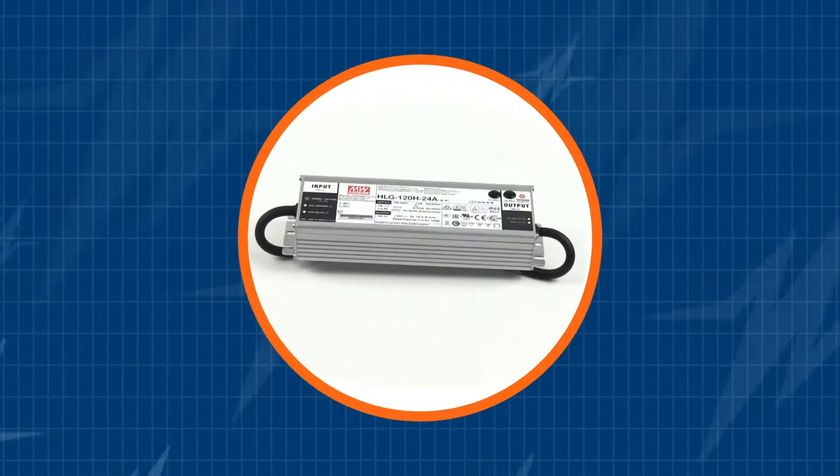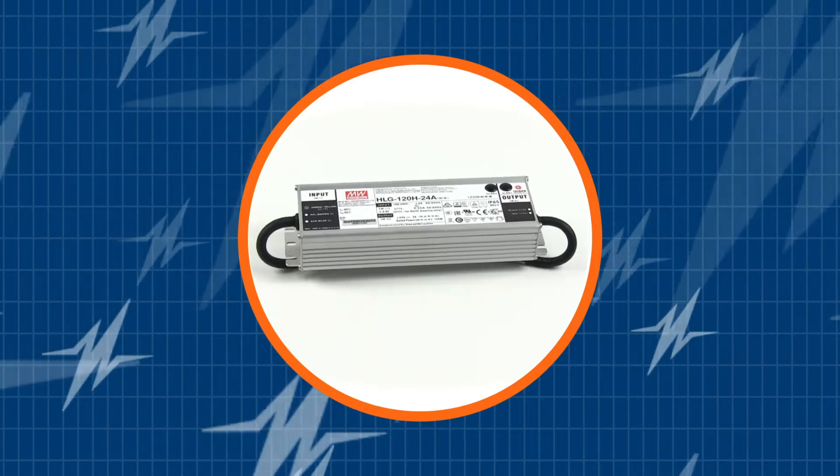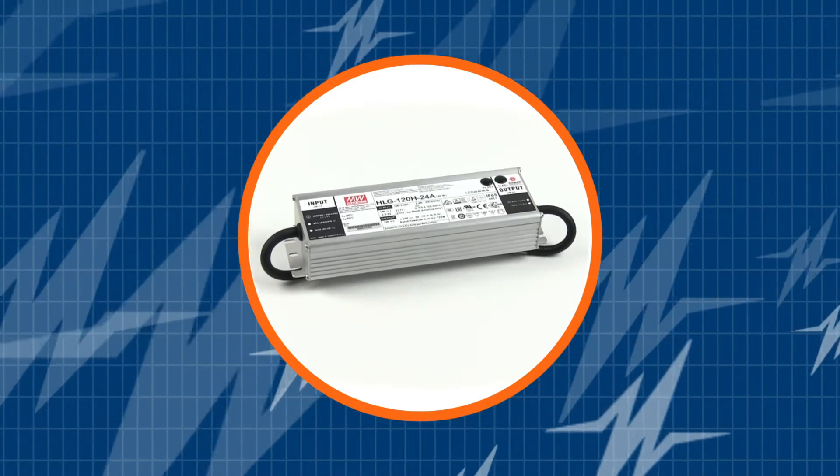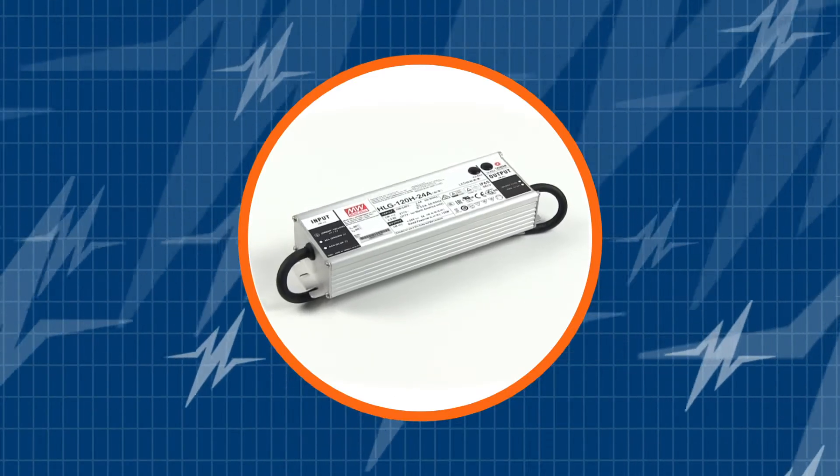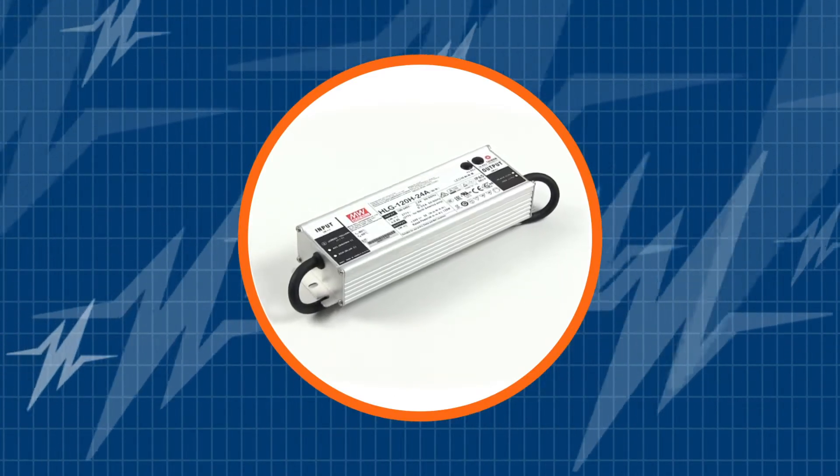Heads up, lighting designers — you have to check out this LED driver. In this TRC Power Spotlight, we will show you why the Mean Well HLG 120 LED driver is such a dominant 120-watt solution for lighting systems.